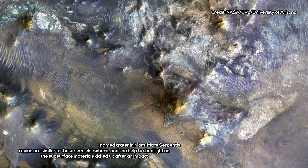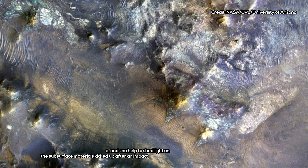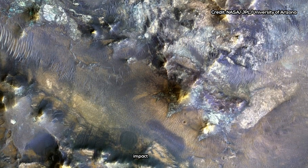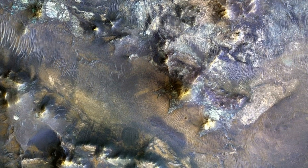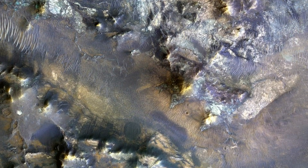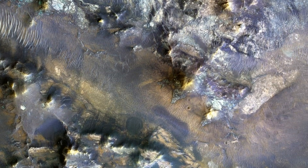The 3D image was captured by MRO's context camera, according to NASA. From this view, the western part of the Tharsis province can be seen. The experts say the lava came in from the north-northeast around the crater rim, and when it got high enough, it breached the rim in four places.